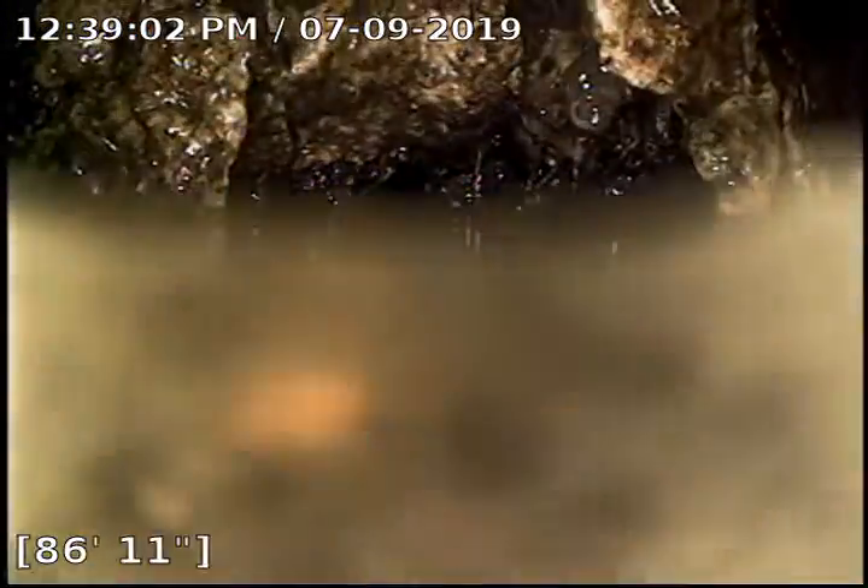Looks like we got a little build-up right there. We're underwater — we'll ride through it. Got a low spot and what looks to be some roots at 86. And we come out of the water about 80 feet here.